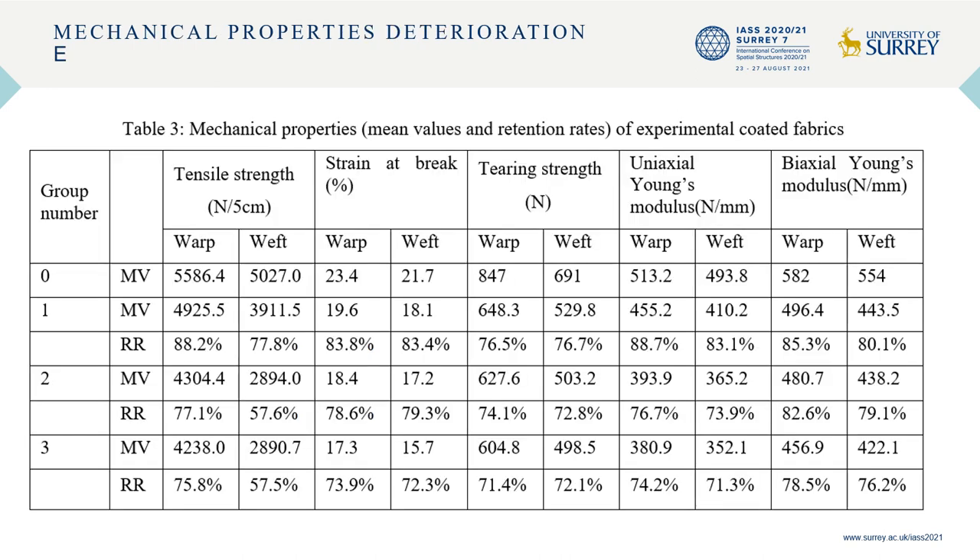In-values and the retention rates of mechanical properties are illustrated in Table 3. From group 0 to group 3, there is a significant decline for each mechanical property. Moreover, the retention rate of tearing strength is lower compared with tensile strength. In order to prolong the material service life, it is essential to improve the tearing strength and reduce cracks.